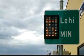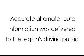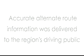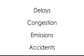Employing video messaging signs known as trailblazers, accurate alternate route information was delivered to the region's driving public, resulting in significant reduction in delays, congestion, emissions, and the quantity and severity of accidents.